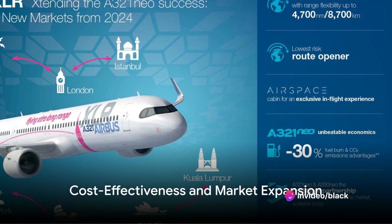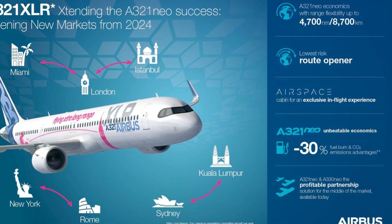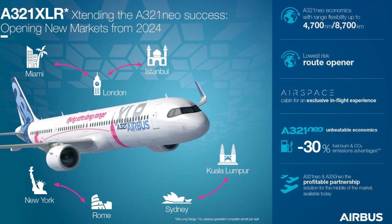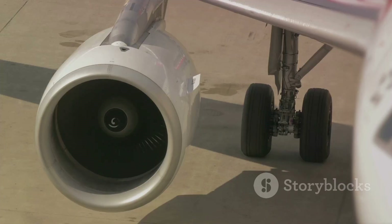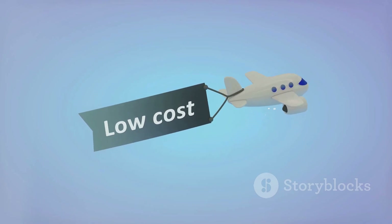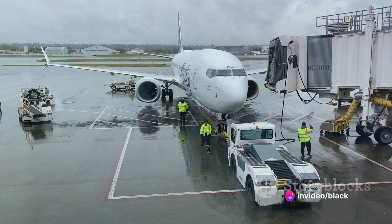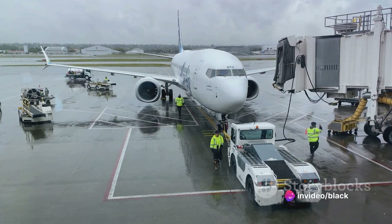But what about costs? Despite its extended range capabilities, the A321XLR upholds the cost-effectiveness of the A320neo family. It consumes 30% less fuel per seat compared to previous generation competitor aircraft and offers roughly half the trip cost of modern wide-body aircraft. This translates into significant cost savings for airlines, paving the way for better profitability on long-haul routes while remaining competitive in the market.